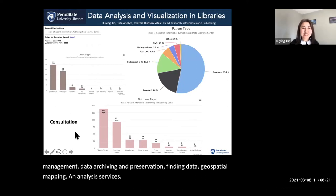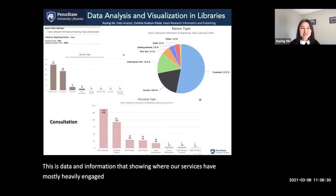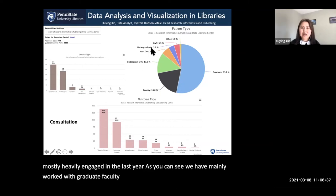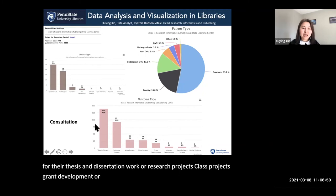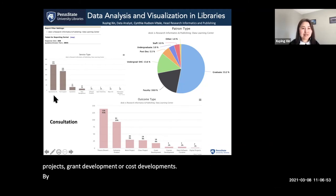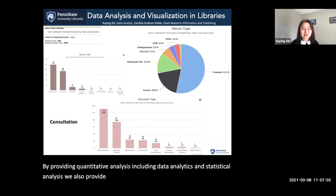This data shows where our services have been most heavily engaged in the last year. As you can see, we have mainly worked with graduate faculty, undergraduate students, postdocs, and staff for their thesis and dissertation work, research projects, class projects, grant development, or course development — by providing quantitative analysis including data analytics and statistical analysis. We also provide technical support, qualitative analysis, data management, and data curation services.